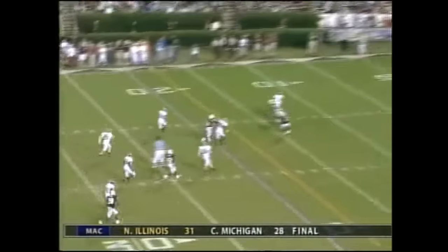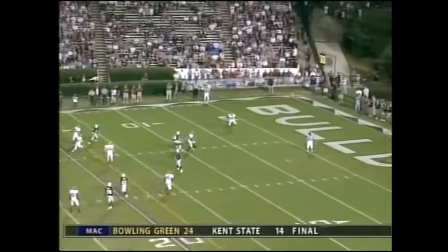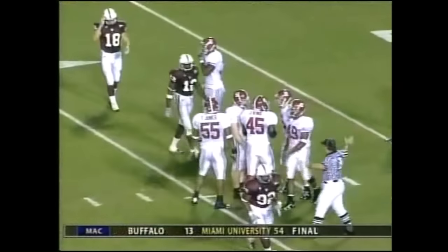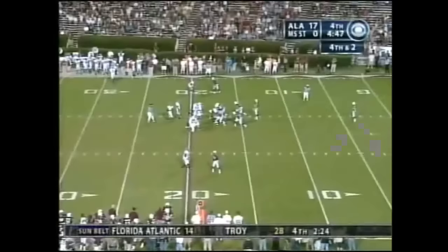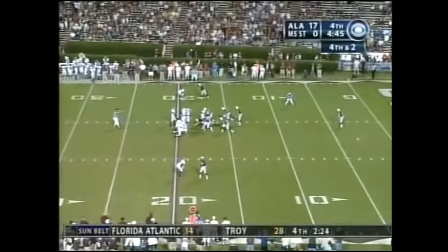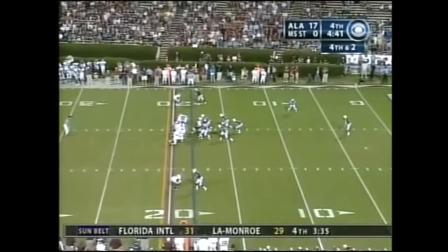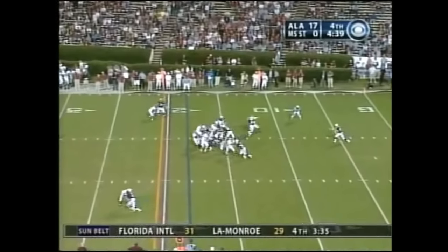Hits it toward the far side — good punt, terrific. That'll be down at the 10-yard line. For Mississippi State they're going to go to 2-7. Alabama goes to 9-0, first time since 1994 — 11 years.